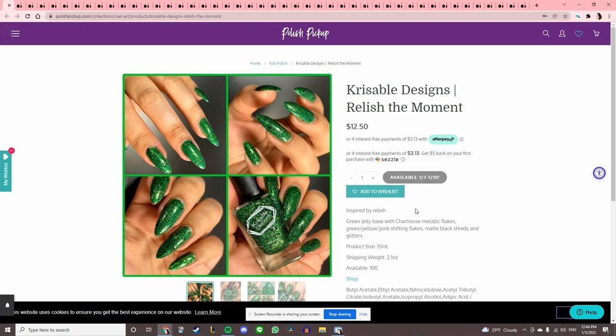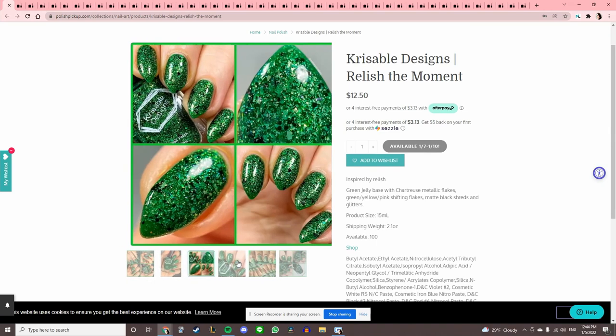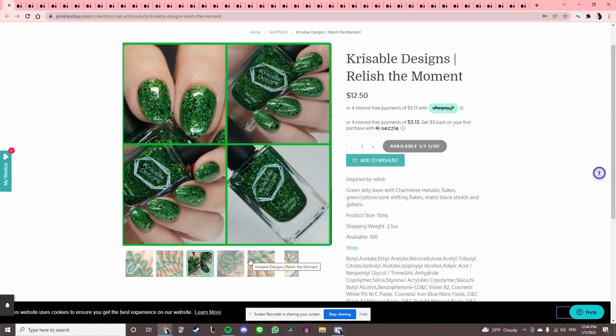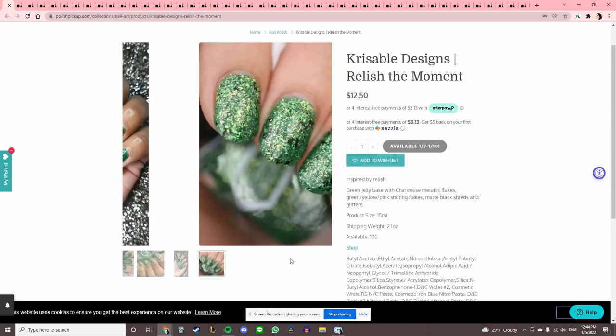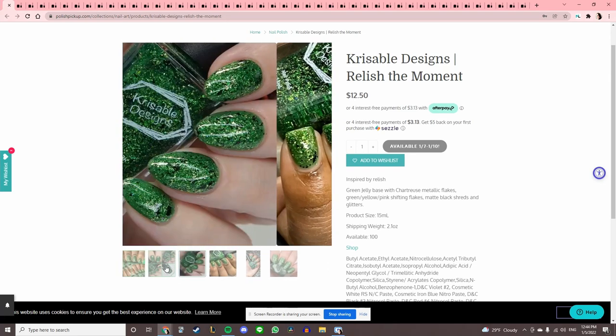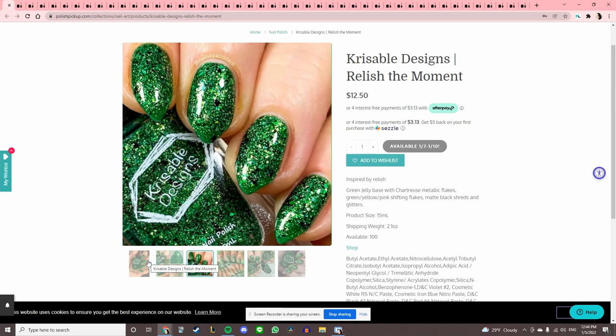Crissible Designs 'Relish the Moment,' inspired by relish. I don't think I've ever just eaten relish on anything, but this is honestly a really perfect representation — it looks exactly like relish. It looks really pretty and cool, and it's only got 100 available. I'm gonna add it to my wishlist and think about it.